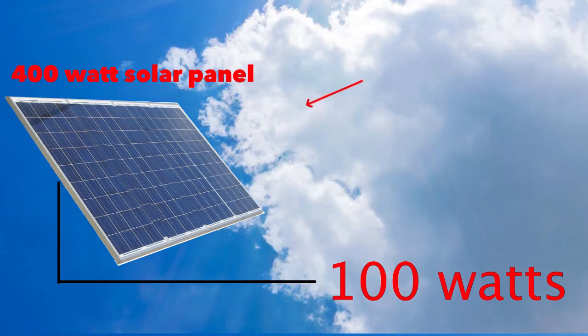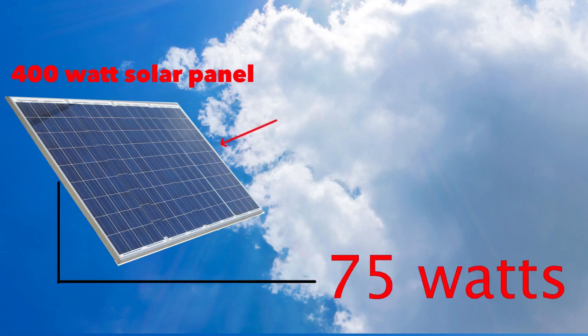And then supposing a cloud comes across the sun, suddenly the production might come down to 100 watts or maybe even lower than that.